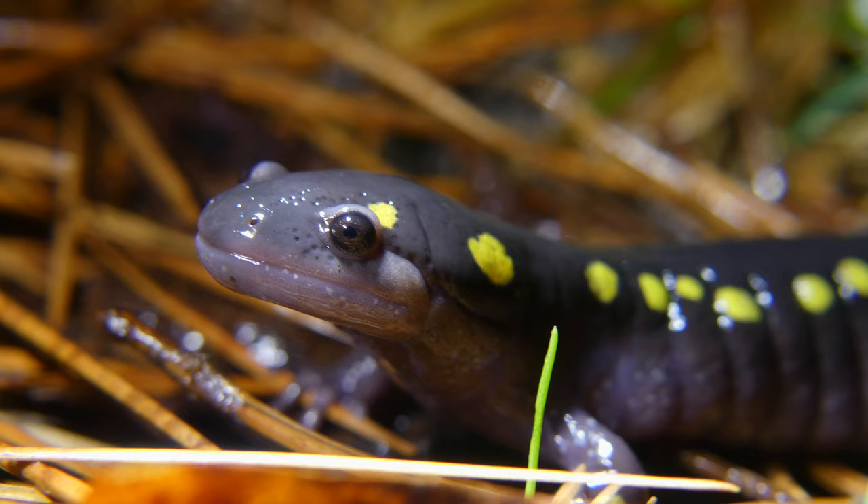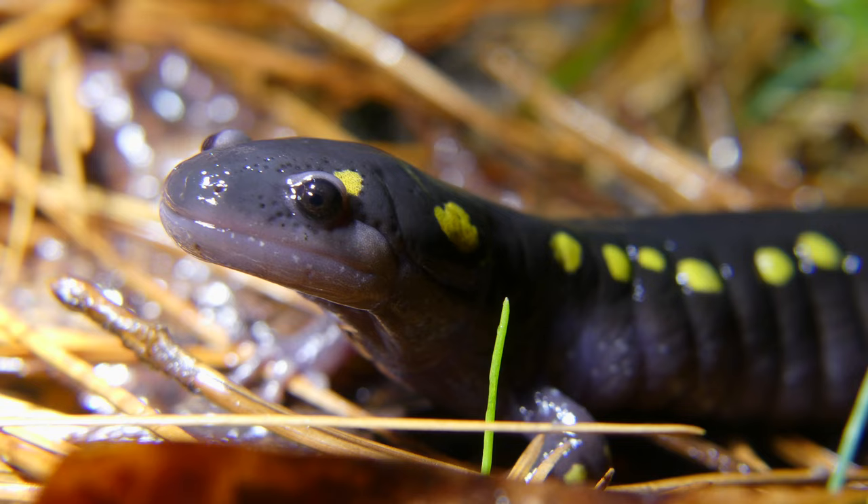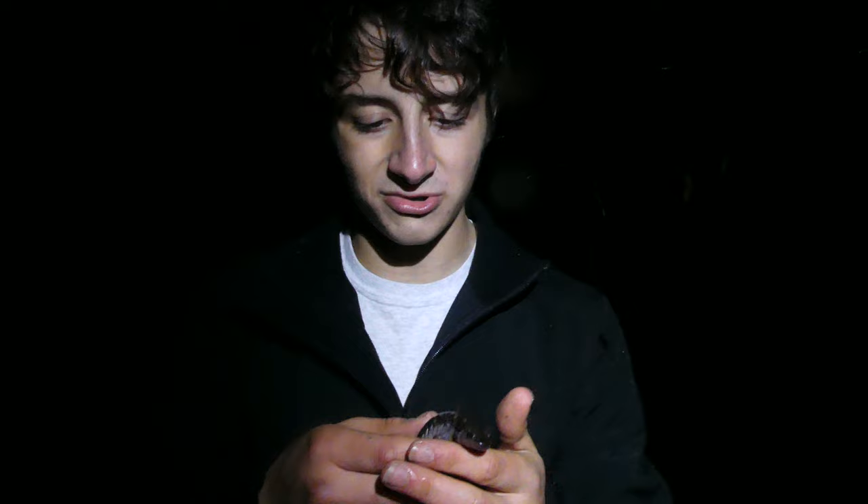Spotted salamanders are one of the larger species of salamander that we have here in the US. They are found all the way from eastern Canada down the east coast of the US and even into the midwestern part of the country. These guys mostly inhabit deciduous forest habitats and especially forests with ephemeral pools in them. Ephemeral pools are basically just temporary water sources that are usually fishless, and the reason that these guys want pools like that without fish is because during the breeding season they all migrate down to those pools, which is exactly what this one was doing.